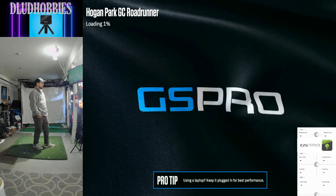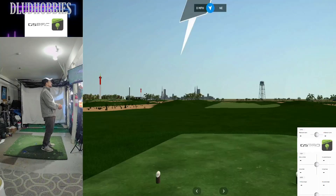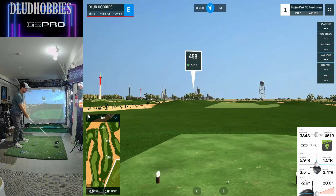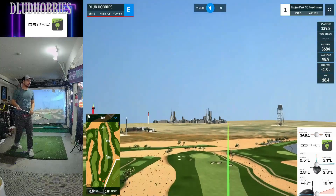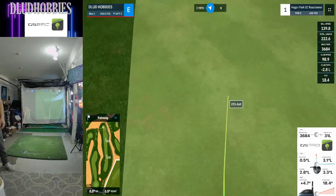Alright, we got a good one here for you. Hogan Park Golf Club Roadrunner Course. Now, I'm playing the white tees, which I usually play. However, on this course, the whites are in front of a yellow, a red, and then a blue. So these are, I think, the women's tees — I have no idea. But we're going to try and take advantage, try and score, and we start off with a short par 5.